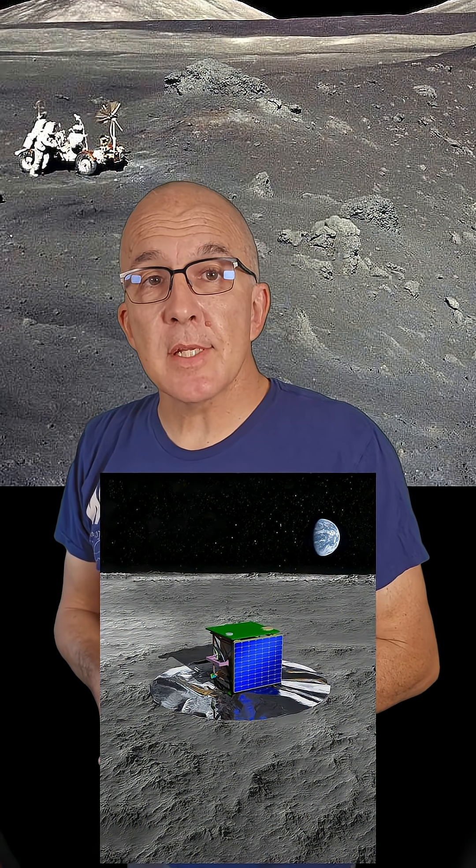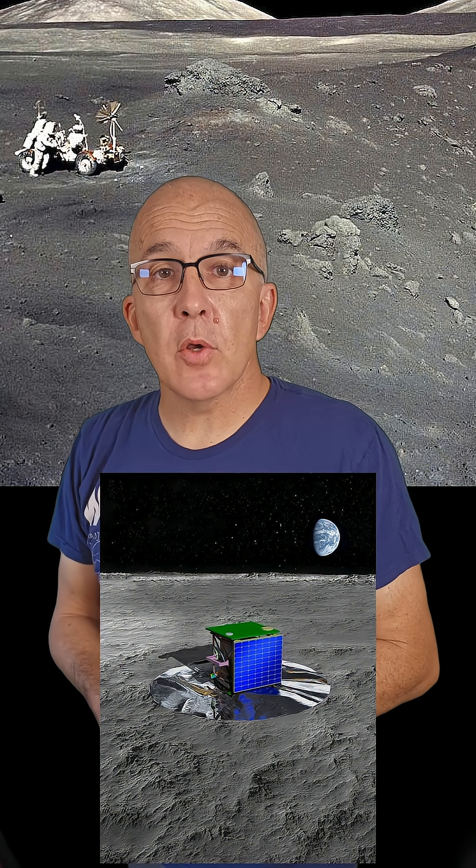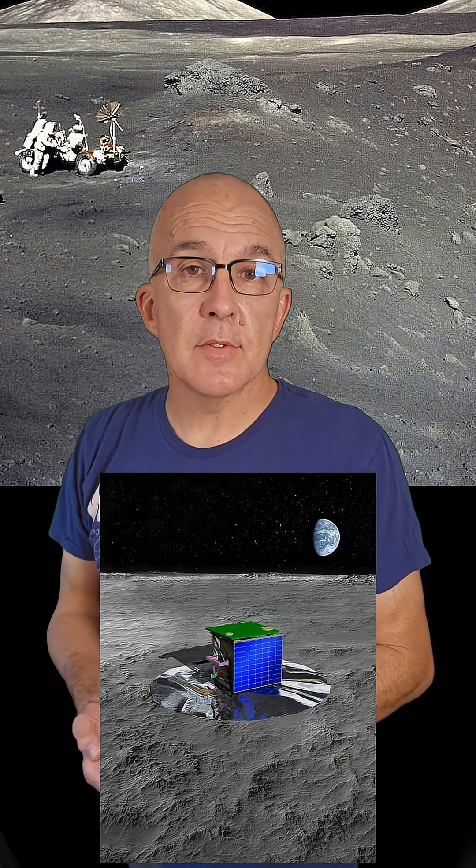The second experiment is the SPSS, or South Pole Seismic Station. Just like it sounds, this will study seismic activity on the moon, recording the rate of meteorite impacts as well as the real-time geologic activity under the moon's surface.